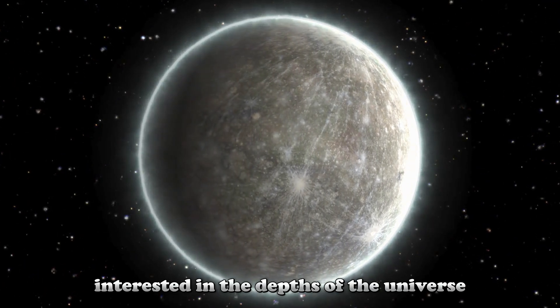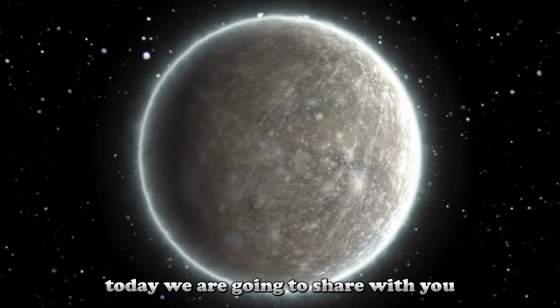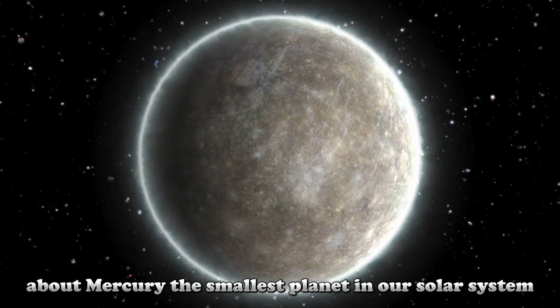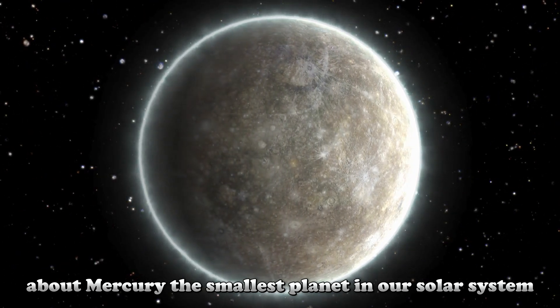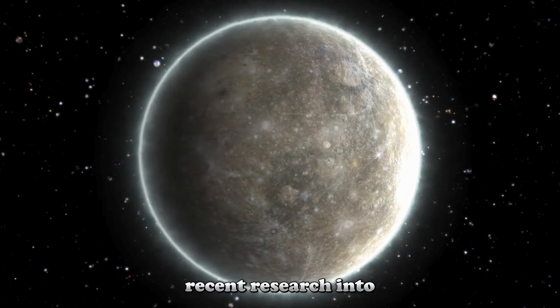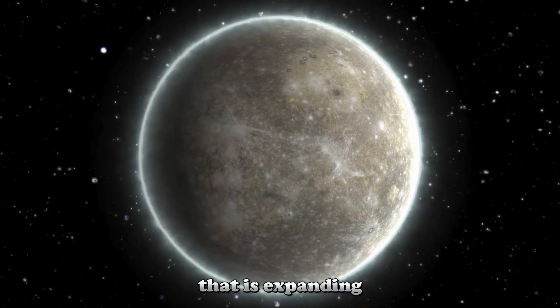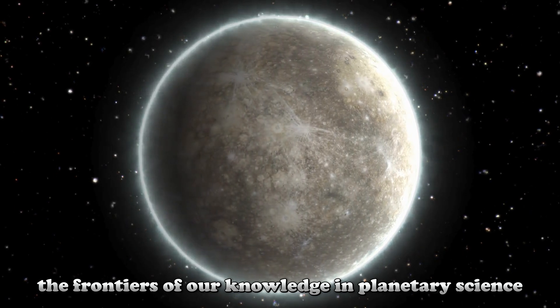Hello, curious people interested in the depths of the universe. Today we are going to share with you a very exciting and revolutionary discovery about Mercury, the smallest planet in our solar system. Recent research into the internal structure of this tiny planet has revealed a big secret that is expanding the frontiers of our knowledge in planetary science.